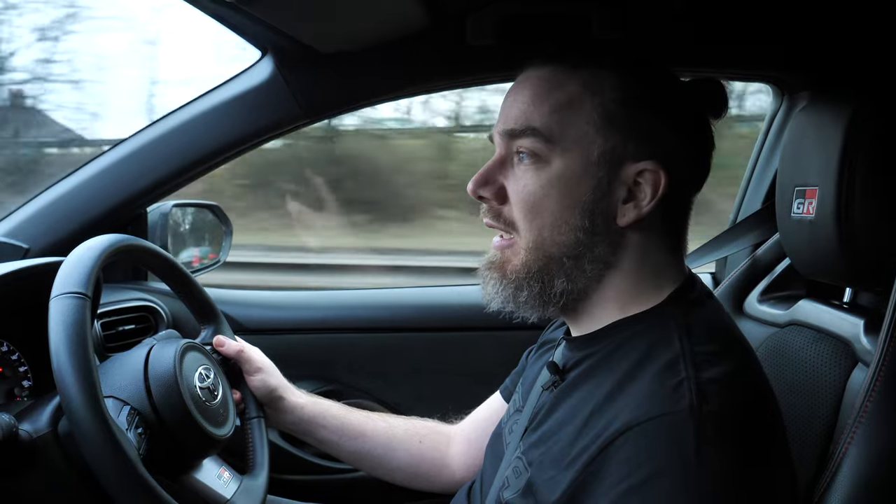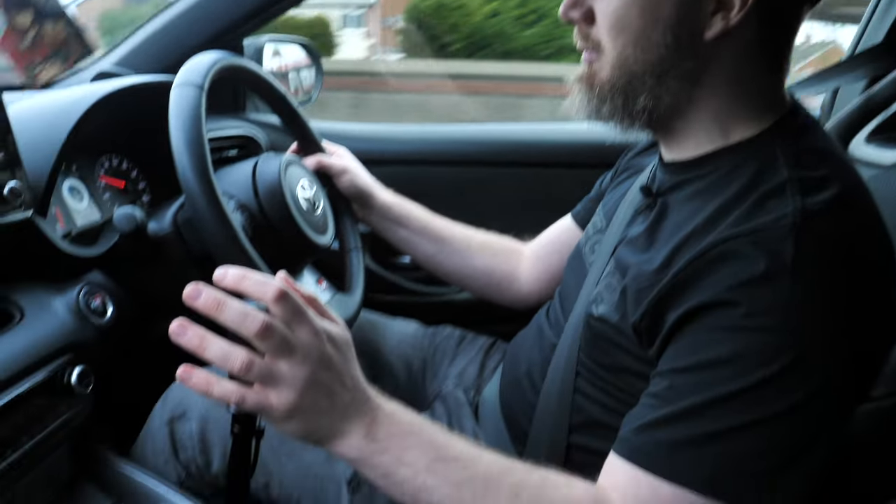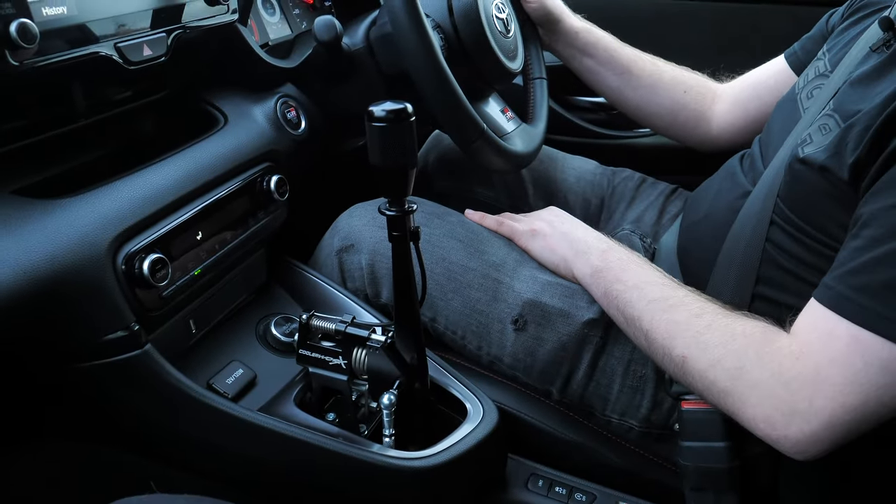It still feels nice and refined — sitting here cruising in sixth gear, there's no rattles, it's not in your face, it's really pleasant. You can change gears so quickly it's almost like you're going to have to speed up your clutch foot, because you've got to get your foot off that clutch even quicker. And it makes a fantastic noise as well.